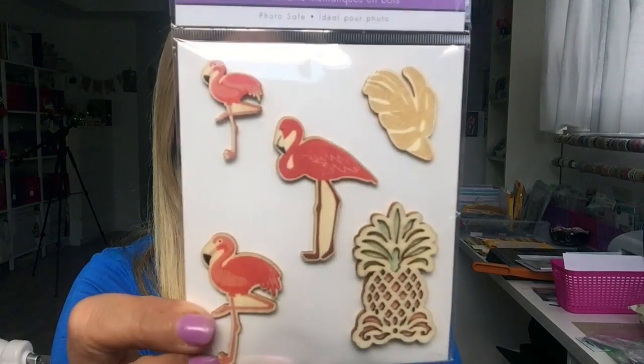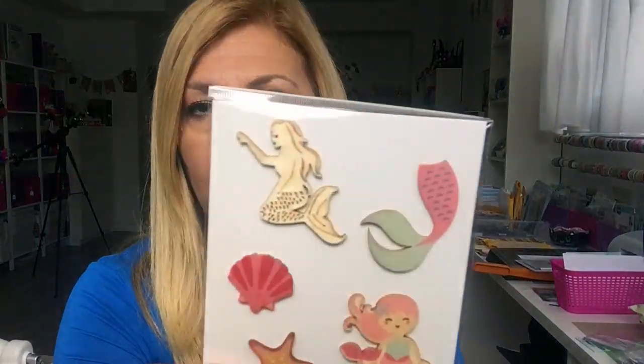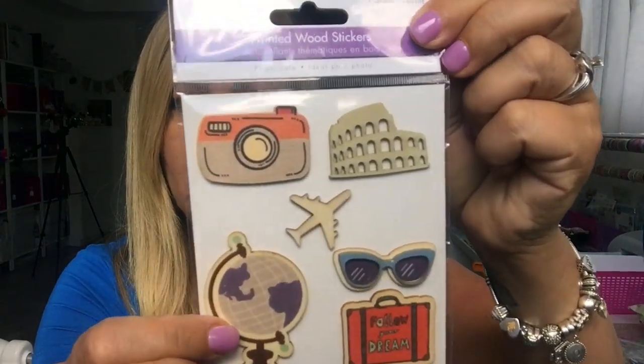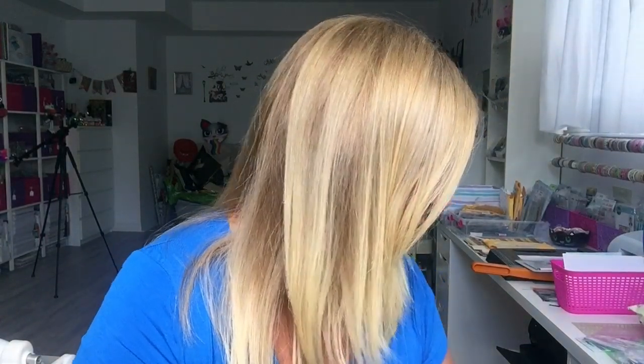They had these new wooden stickers — they had flamingos, mermaids, and a travel one which I love. These are actually wood. These ones were new and I grabbed one of these last time.